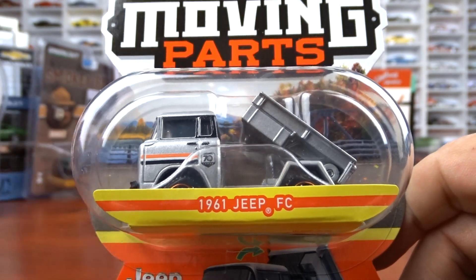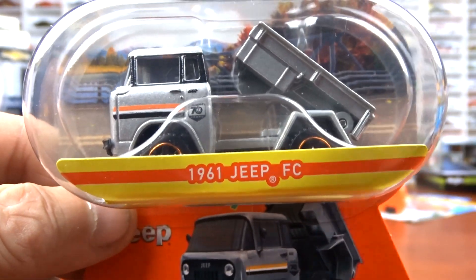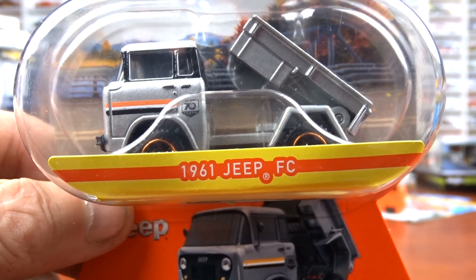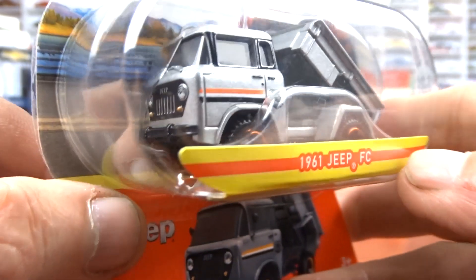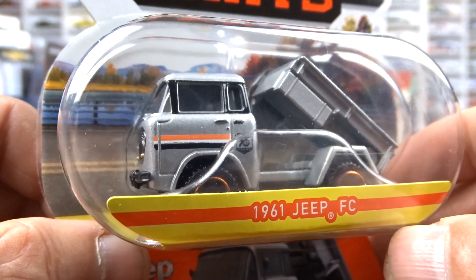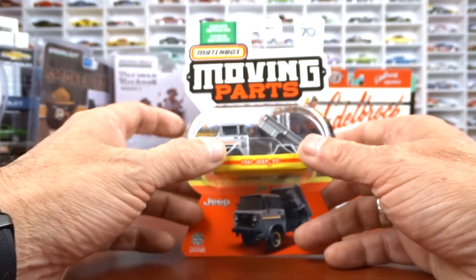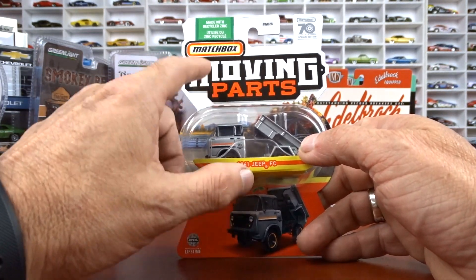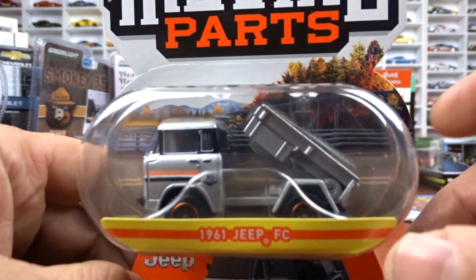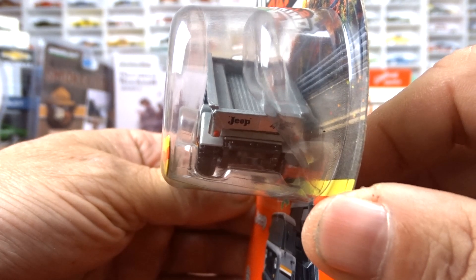Then we have the 1961 Jeep — this is a moving parts Matchbox. I've looked at this a few times and I'm thinking I have a green one, but I don't think it's this same vehicle. This thing is actually pretty cool; you can tell it's a Jeep from the front grill. It's got a dump box on it, which is kind of cool — not a bad looking machine at all. It's the 70th anniversary and has a special little detail on the side. The card is white instead of orange, which is a bit different.